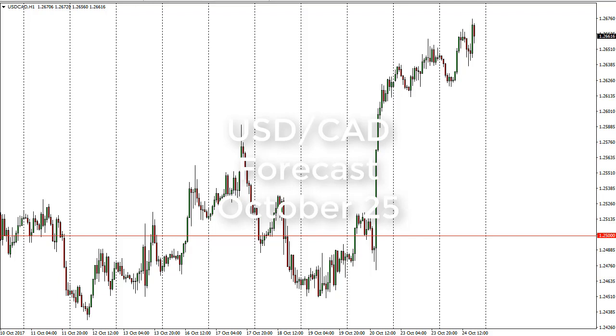From FX Empire, this is Christopher Lewis looking at the upcoming October 25th trading session. In front of you I have dollar/Canadian dollar. You can see that we initially dipped on Tuesday but then rallied significantly to test the 1.2675 level before pulling back a little bit. We're in a longer-term uptrend.